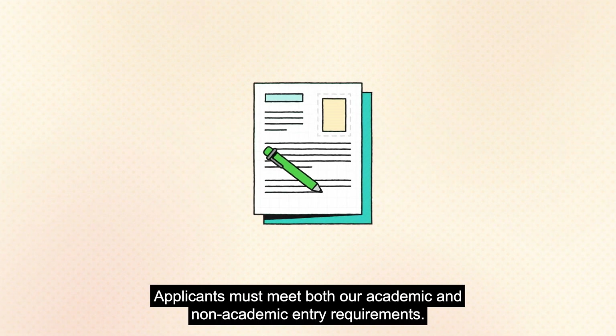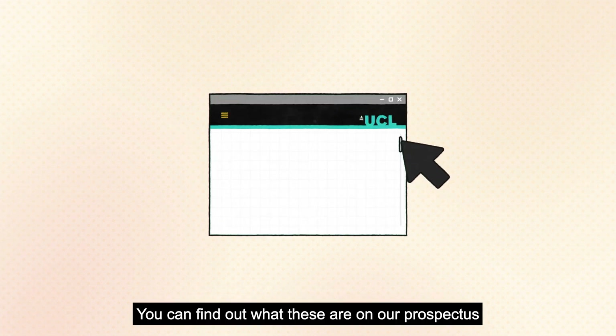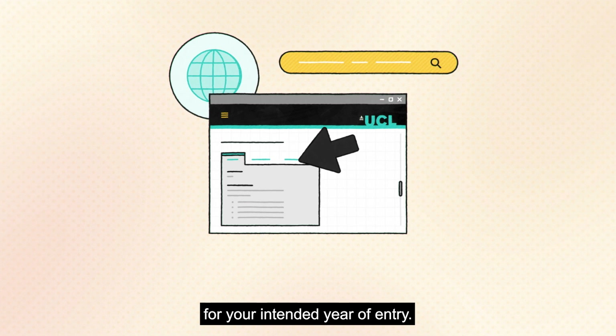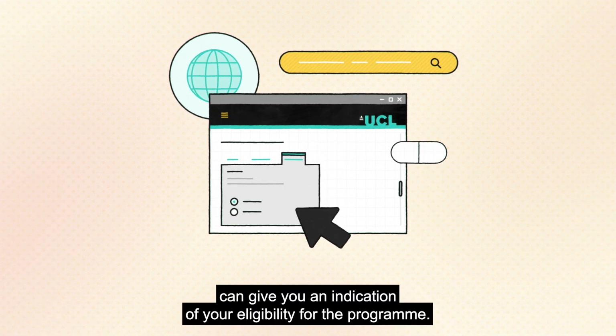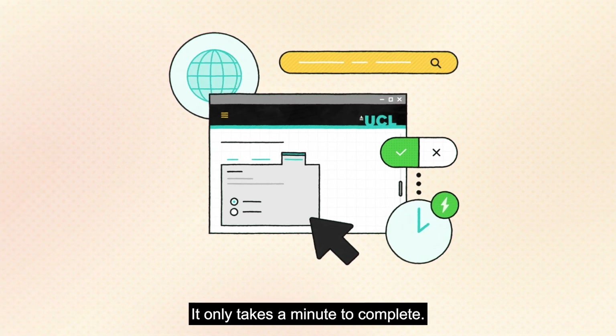Applicants must meet both our academic and non-academic entry requirements. You can find out what these are on our prospectus for your intended year of entry. Our interactive eligibility checker, found on the prospectus, can give you an indication of your eligibility for the programme — it only takes a minute to complete.